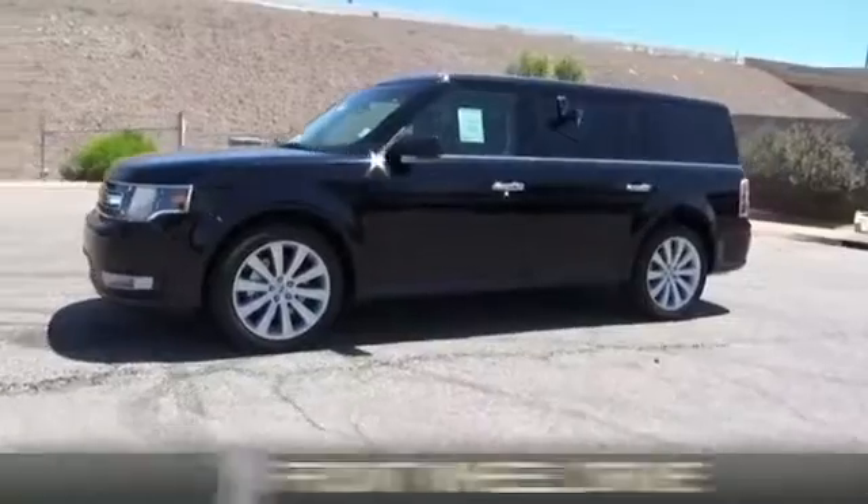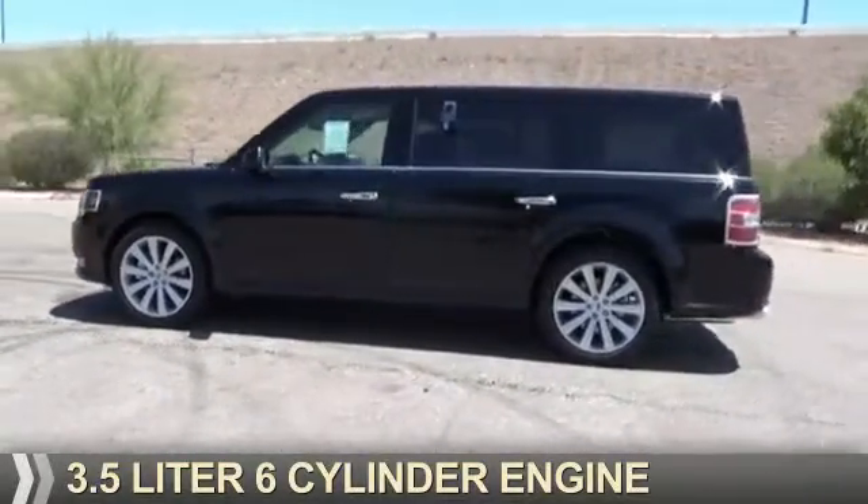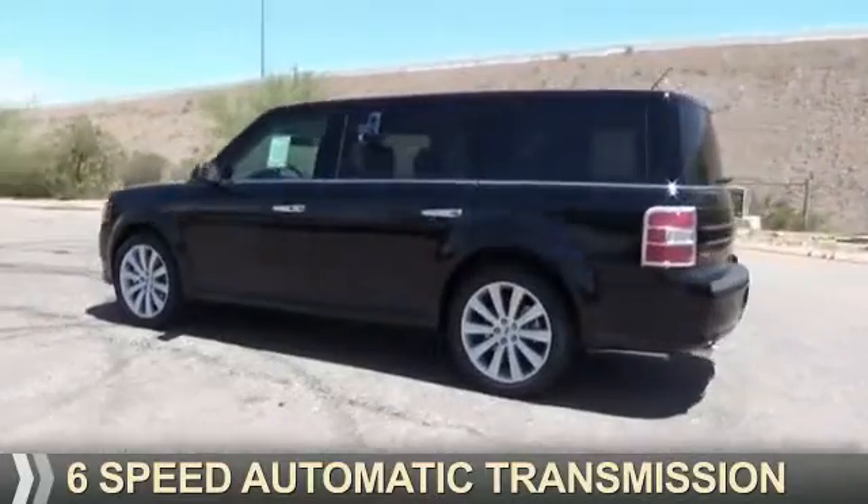It's powered by front wheel drive, a 3.5 liter six cylinder engine, and a six speed automatic transmission.